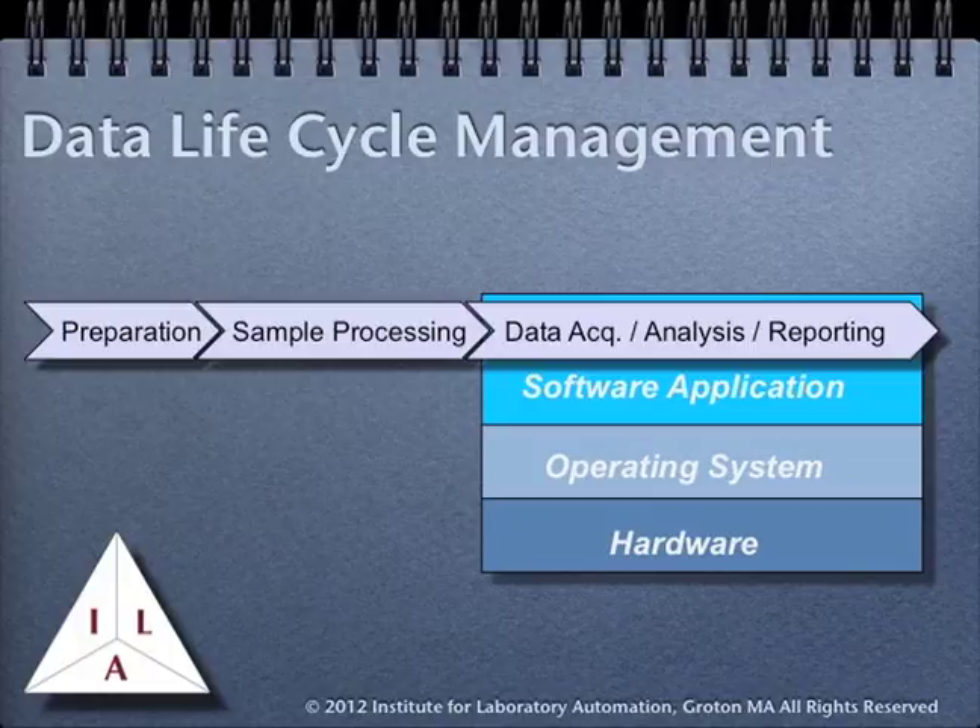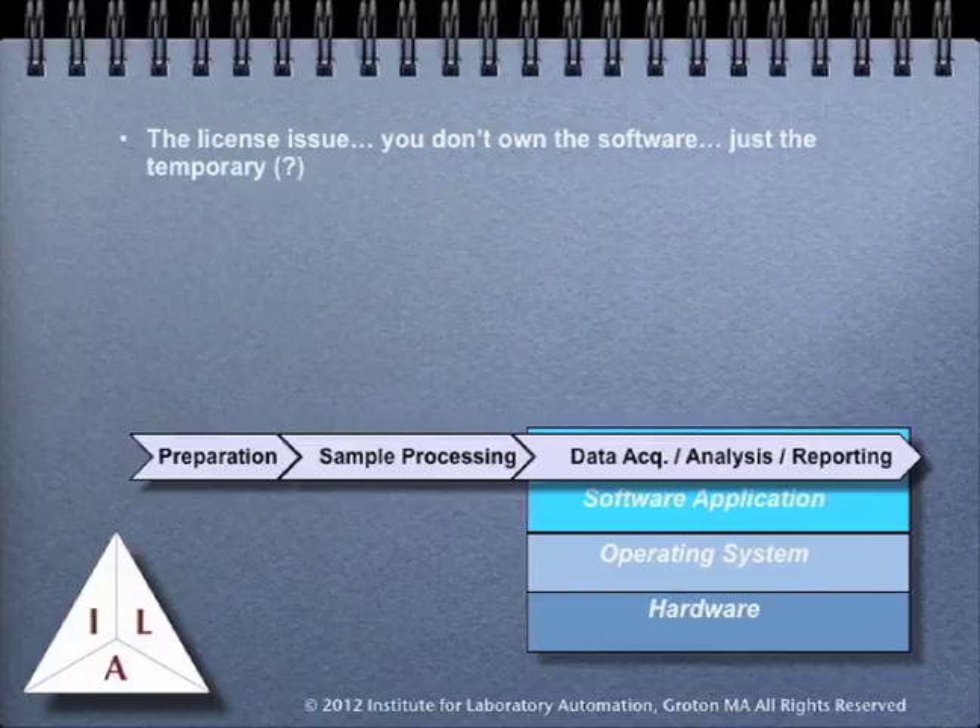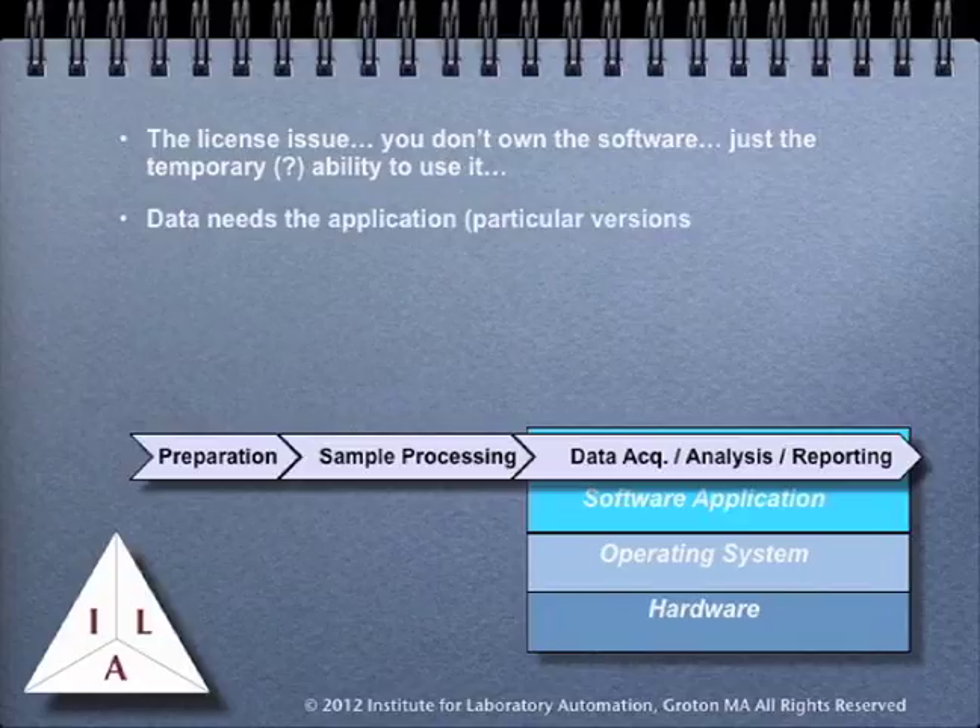One thing that often isn't realized is that when you buy a piece of software, you don't own the software — you license it. That puts some restrictions on your ability to work with it. In most cases, the database generated by the laboratory systems requires the application to understand it. In some cases, the vendor may provide the ability to export the data into a simple database or file structure, but may often omit important relationships and programming. What this means is that your ability to use data, either in your own lab's operations or to support patents or challenges concerning data quality, depends on a piece of software that you have little control over.